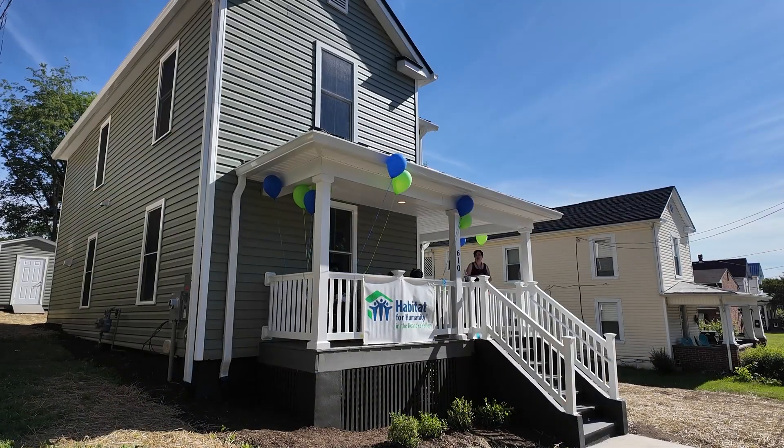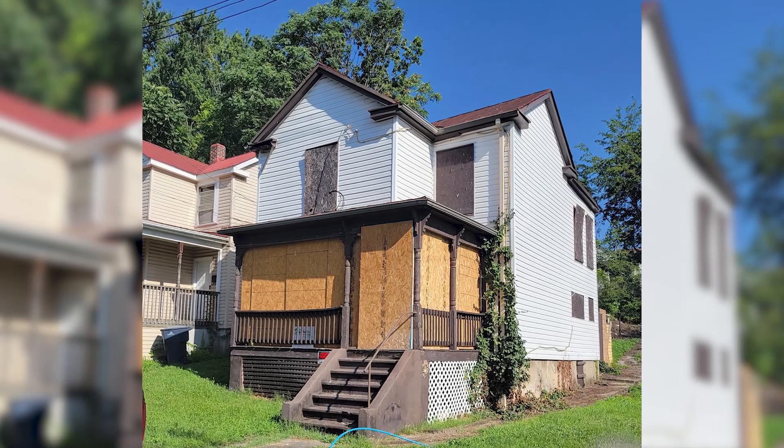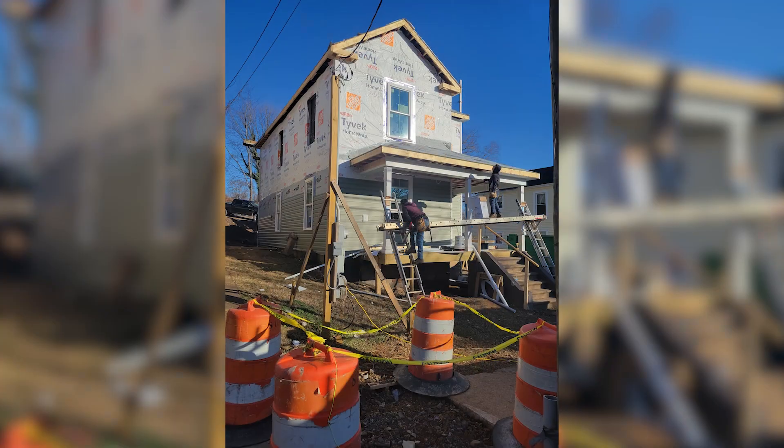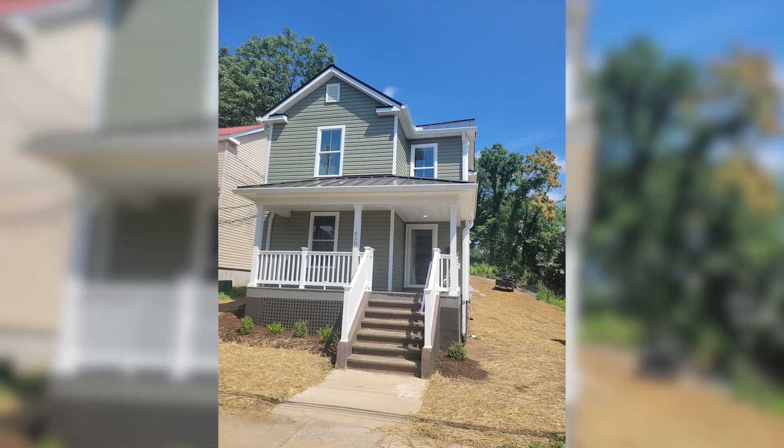I chose the house because I liked the structure. It was an ugly house, but I said I wanted it because I liked the layout. And it did take a lot of work to get it done, but it's beautiful now.